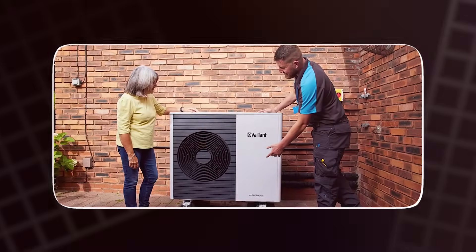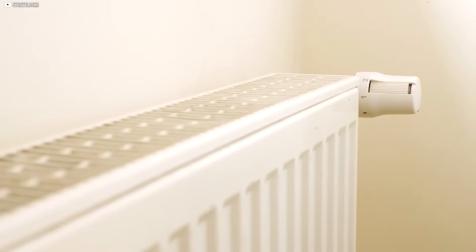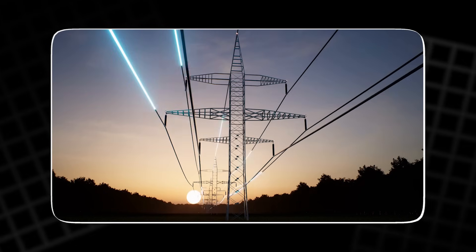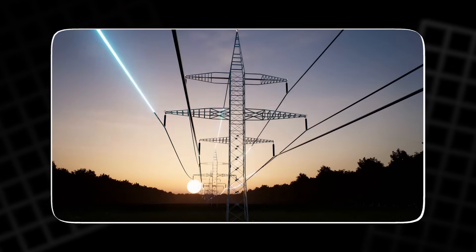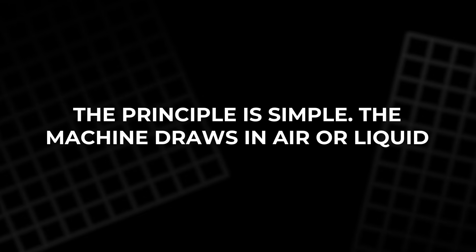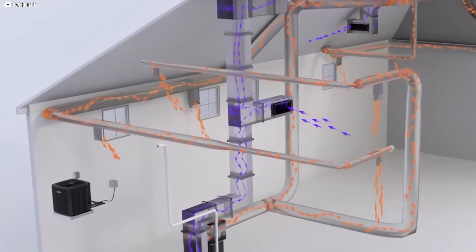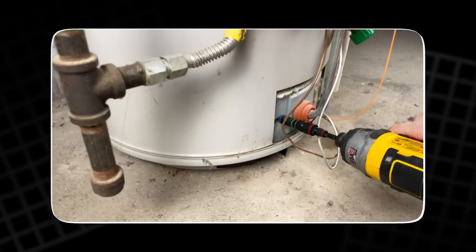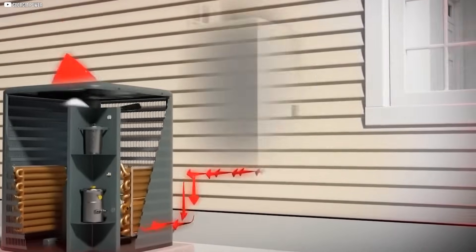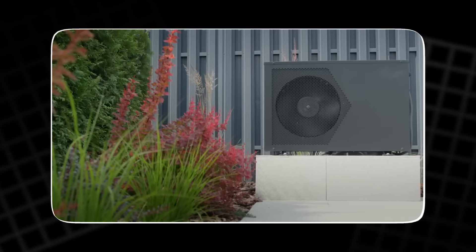A heat pump doesn't burn anything. It captures heat from the air or from the ground and pushes it somewhere else — into your living room, into your hot water tank, or back outside if you're trying to cool the place down. For every bit of electricity it uses, it moves three to five times that amount in heat. Not because it creates extra energy, but because it steals it from its surroundings. The machine draws in air or liquid. A refrigerant circulates through its system, changing form as it absorbs and releases heat. A compressor boosts the pressure and temperature, and heat is delivered right where it's needed. Then the cycle repeats.